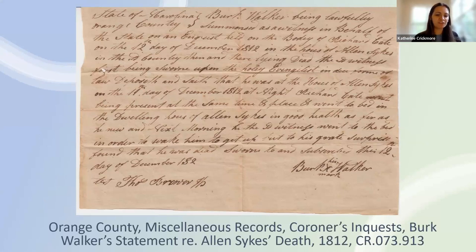Here is a county record example. On screen you can see an Orange County coroner's inquest from our miscellaneous records. The best place to find death dates prior to 1913 would be probate or cemetery records. However, in this record, witness Burke Walker wrote up a statement on the death of Richard Cate on December 12, 1812, stating he went to bed in good health but was found dead the next morning. This is a rare document of a person's death 100 years before death certificates were mandated in North Carolina.